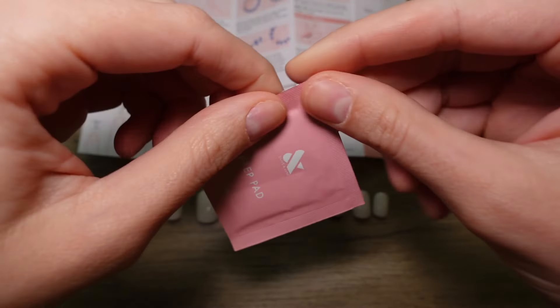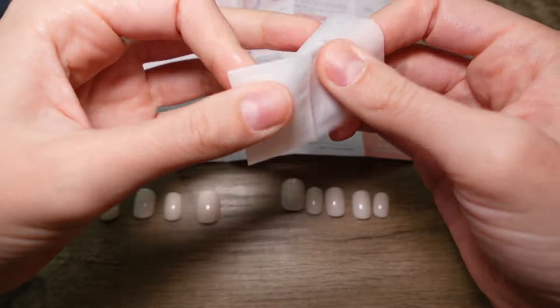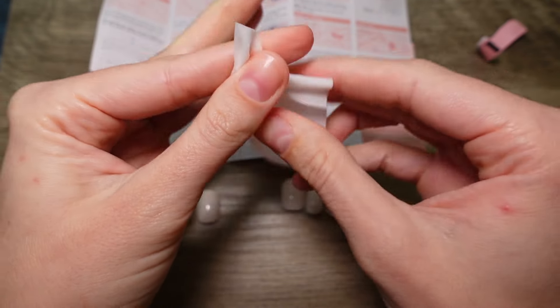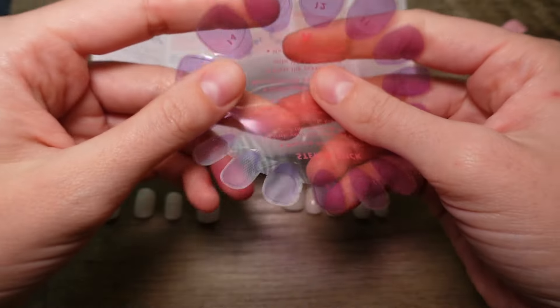Next step is to use the prep pad — it's just like a little alcohol wipe to get all the lotion or residue off your nails. This is going to clean it all off, making sure there's nothing that's going to prevent the adhesive from sticking on as long as possible.